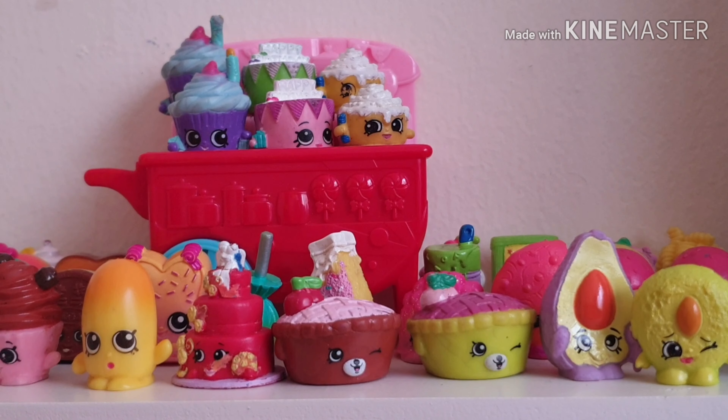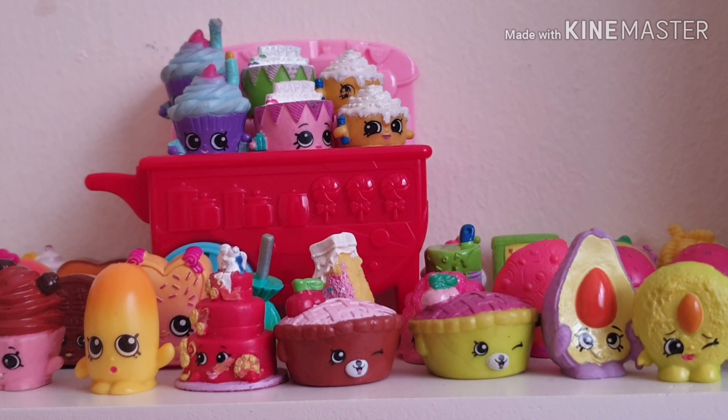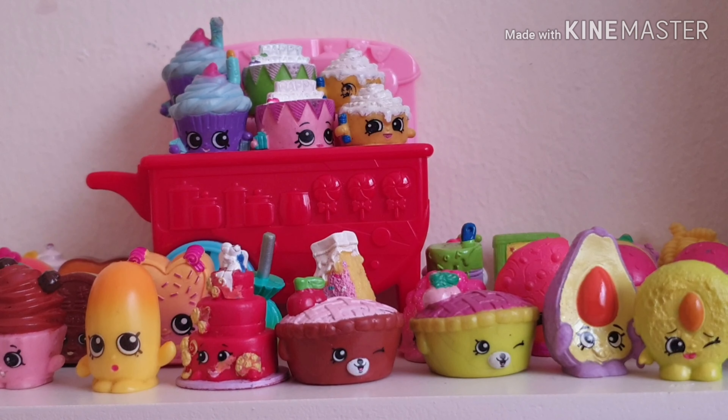Hi guys, it's me Aisha and welcome back to my channel. I'm back with another Shopkins video. We're gonna start with part one, which will be all the food items.